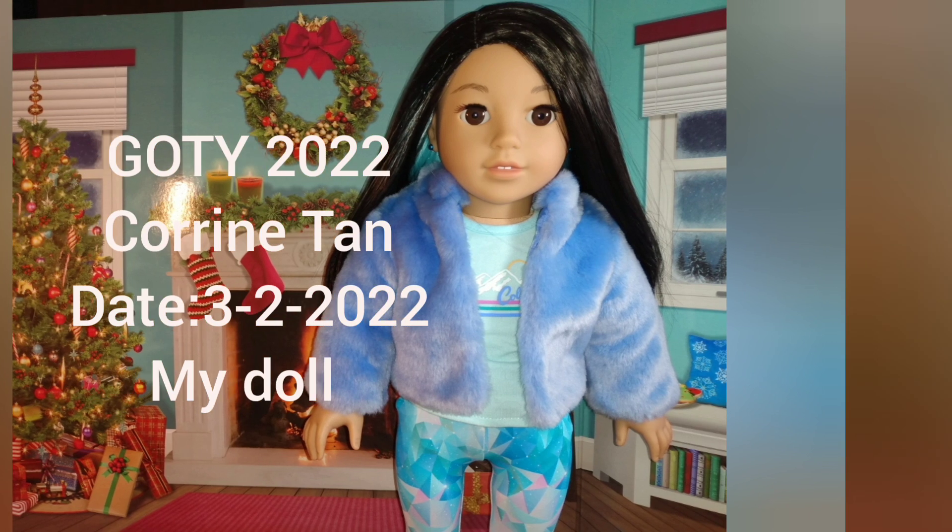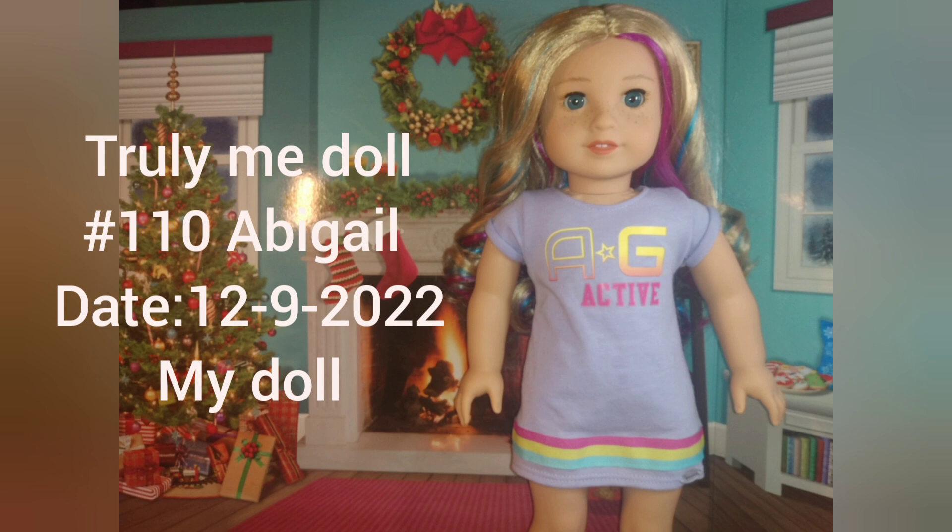And then the last doll is Truly Me 110. I decided to name mine Abigail. I got her off of Amazon on Cyber Monday, so I ended up only paying $50 because I had some gift cards. Pretty awesome.